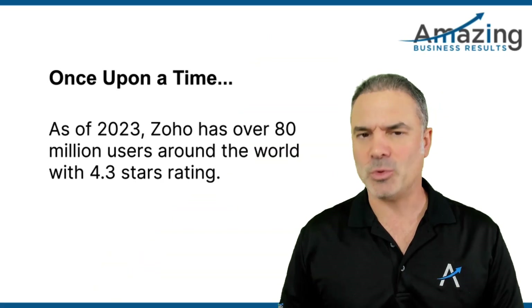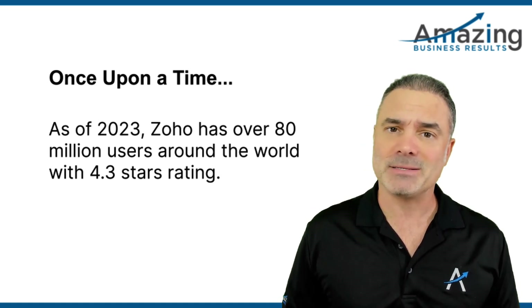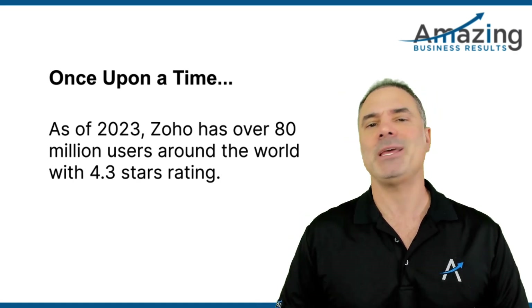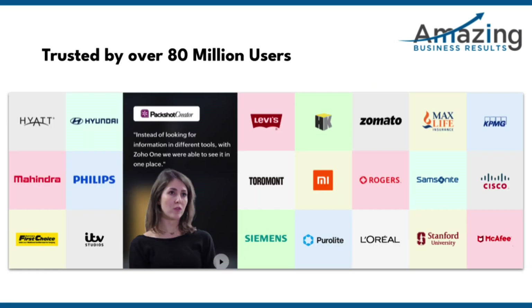Six years later, which is 2023, ZO1 is actually an application and not only a license. There is lots of functionality around ZO1 as a system, and also the applications inside ZO1 are actually talking to each other in a very nice way. Most of those integrations are flawless and working beautifully.